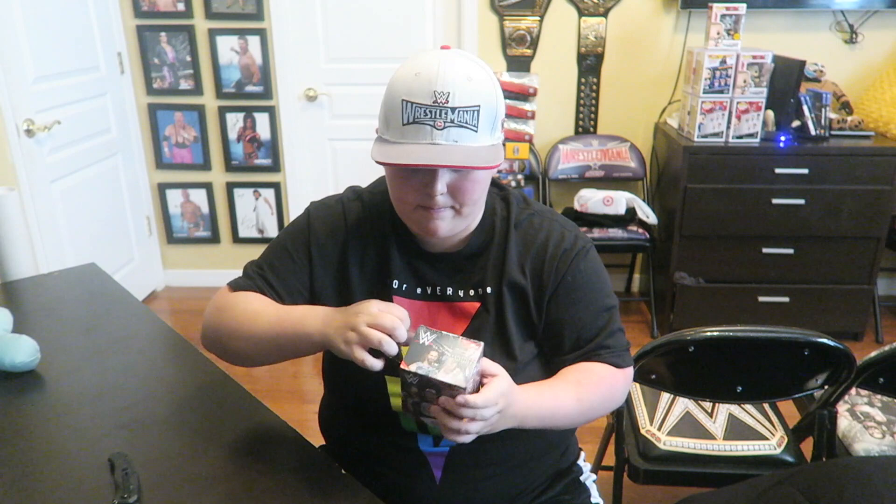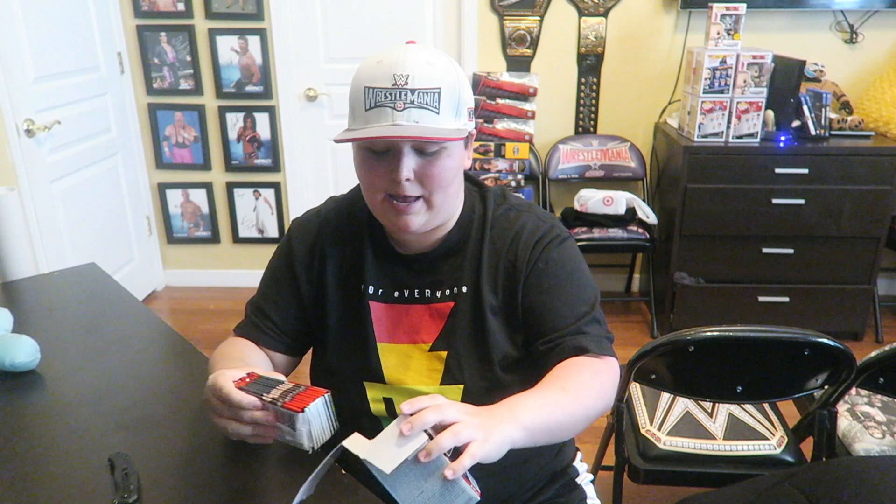Let's see, let's just cut it here. All right guys, so we got all the packs out right here. So this is the relic right here, but we're gonna save that one for last of course — you gotta save the best ones for last. So we have all the packs here, let's get them opened.